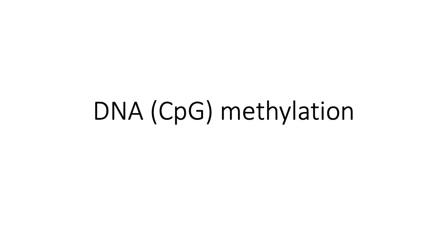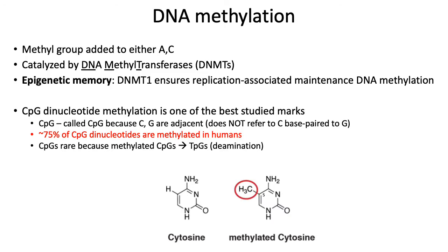Over the next few slides, we'll spend a few minutes talking about DNA methylation. DNA methylation, in particular CpG dinucleotide methylation, is one of the better studied epigenetic marks. DNA methylation basically refers to a methyl group being added to either adenine or cytosine, and the addition of these methyl groups is typically catalyzed by DNA methyltransferases, or DNMTs for short.